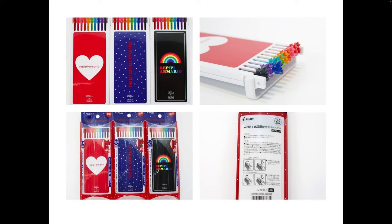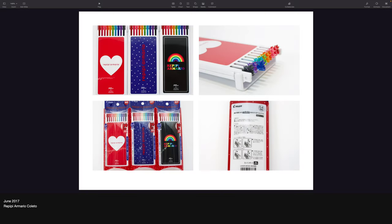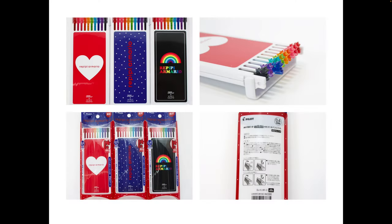I remember this limited edition Coletto — I believe that would have been 2016. Let's take a look. I don't even remember what RepiePier Mario is now, to be honest. I'm pretty sure it was a designer. It's 2017 — very close. The cool thing about these limited edition Colettos is they come with refillable cases.